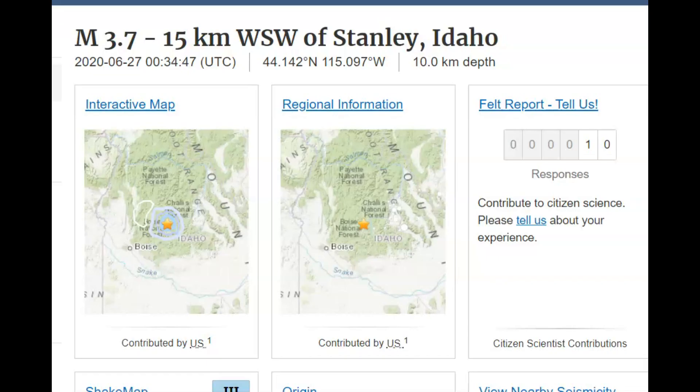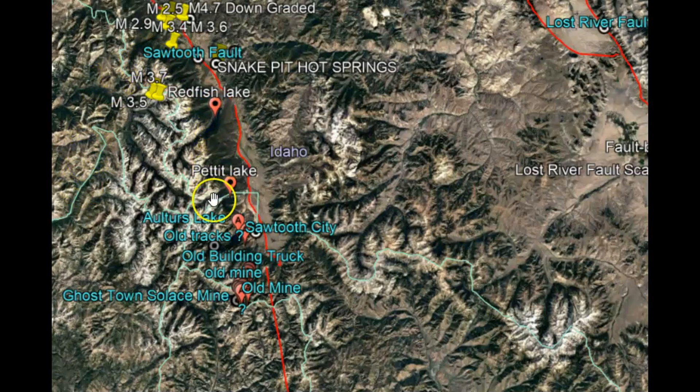The largest earthquake recorded today was a magnitude 3.7, located 15 kilometers southwest of Stanley, Idaho. Here we have the Sawtooth fault line.